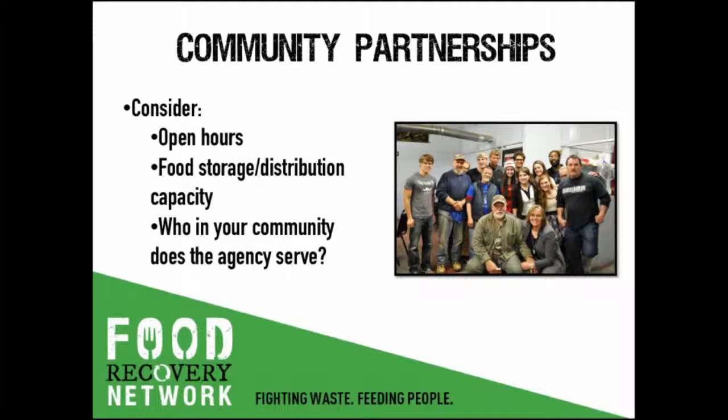The next step is finding hunger-fighting partner agencies in your community. It's completely fine to gather information from various agencies before you have any committed food donors. Some pieces of information to gather include the hours they're open and when you might be able to deliver food to them. You'll want to know their capacity to store, serve, or redistribute the food — how much and what types of food will be most valuable for them, and whether that's a good match for where you might be recovering food from. Ultimately, if you're trying to prevent food from ending up in the landfill, you want to make sure they're on the same page about what to expect from a typical recovery.